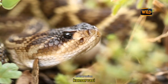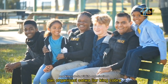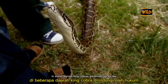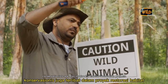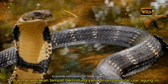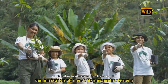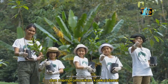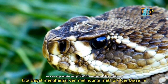Conservation efforts play a crucial role in protecting both Common Cobras and King Cobras. Wildlife organizations work tirelessly to safeguard their habitats, and in some regions King Cobras are protected by law with hunting or capture strictly prohibited. Conservationists are involved in habitat restoration, reforestation, and creation of protected areas. Public awareness campaigns educate communities about the ecological significance of snakes, reducing human-snake conflicts and promoting coexistence. By understanding the vital role snakes play in maintaining ecosystem balance, we can appreciate and protect these remarkable creatures.